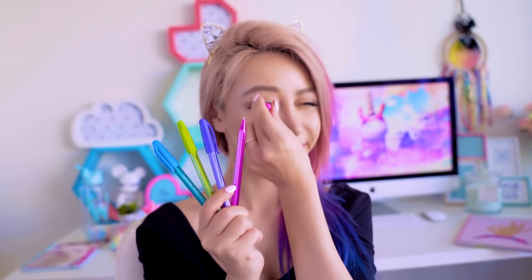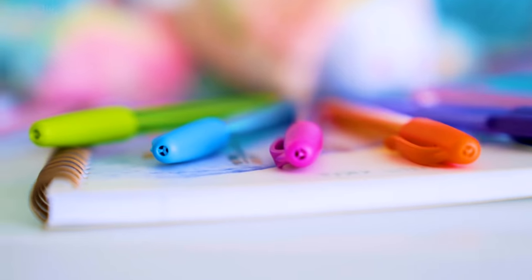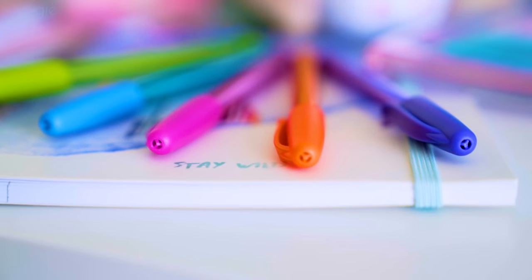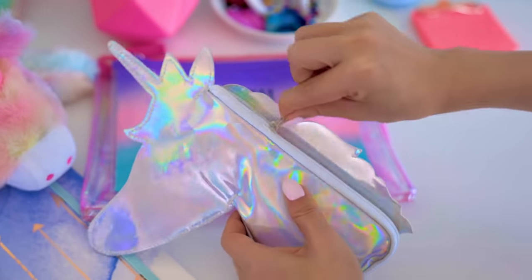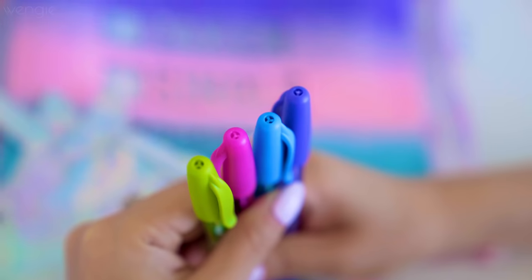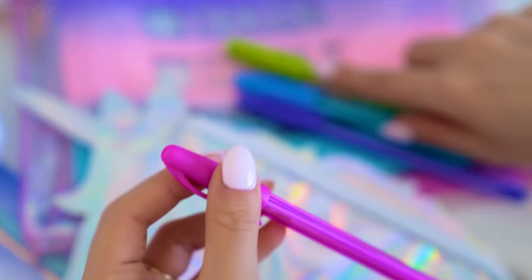Ever wonder why there's a hole in your pen lid? The reason is actually pretty shocking — it's to stop kids from choking to death if they accidentally inhale the pen. Apparently a hundred people choke to death on pen lids every single year in the US. That's why companies like Bic started putting holes in their lids, so that in case people did choke on it, it still allowed air to pass through, giving them time to seek medical attention.